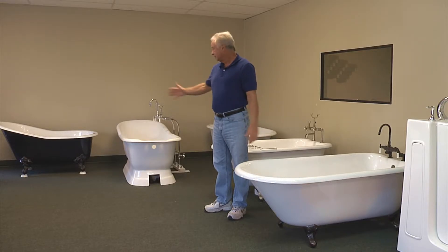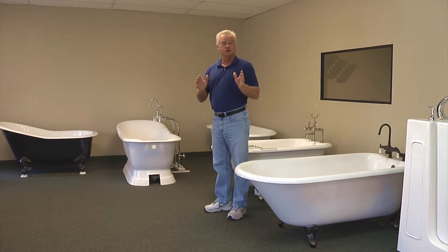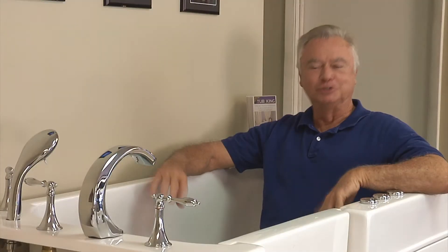In our booth, we feature all of our cast iron and porcelain bathtubs, but it seems like everyone was drawn to the senior walk-in bathtub like the 202 model.